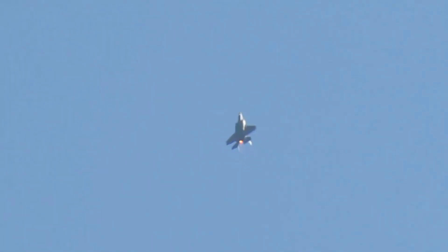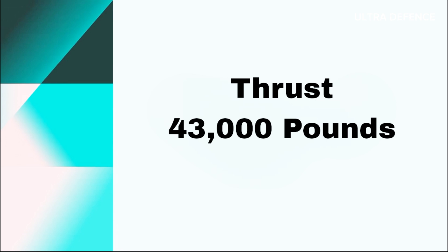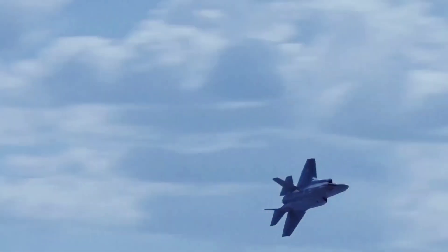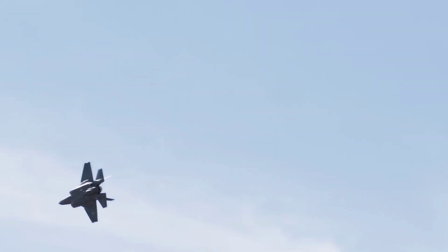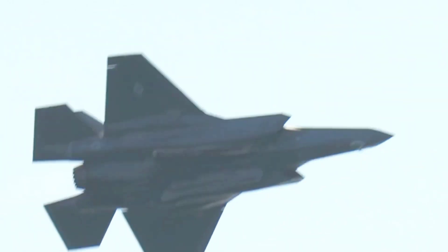The F-35 is powered by a single Pratt & Whitney F135-PW-100 engine, producing 43,000 pounds of thrust. It can reach speeds of Mach 1.6 and has a combat radius of over 600 miles. While the F-35 is not as fast as the F-22, its engine is more efficient and supports its multi-role capabilities. The F-35B variant's engine includes a shaft-driven lift fan for vertical takeoff and landing.